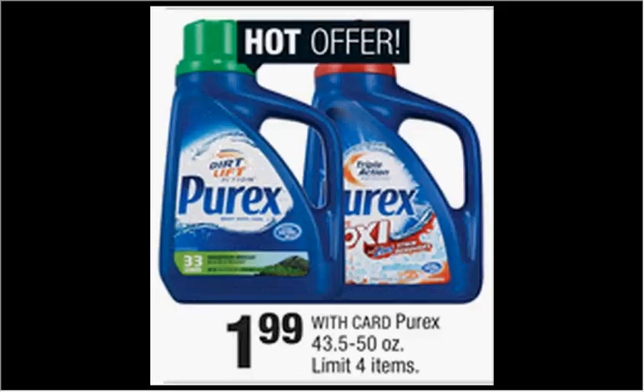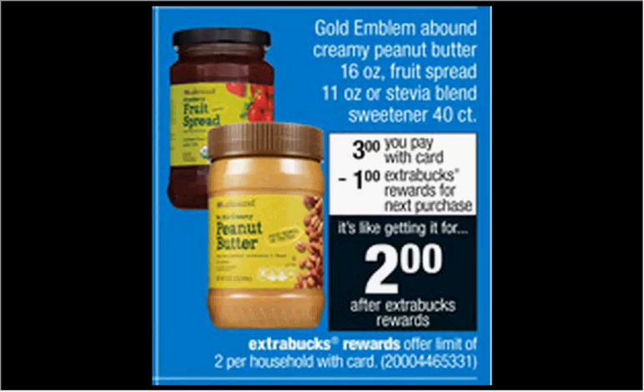The Purex laundry detergent liquid is on sale for $1.99. The Gold Emblem Abound creamy peanut butter, fruit spread, or stevia blend sweetener 40-count is on sale for $3. When you buy one, you'll get a dollar back as an extra care buck. There's a dollar-off coupon for any of the grocery or beverage items from Gold Emblem Abound at cvs.com. If you buy one and use the coupon, you'll pay $2 out of pocket, get the dollar back. It'll be like getting a jar of peanut butter for $1.